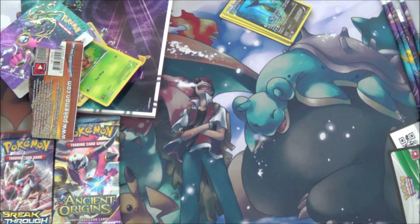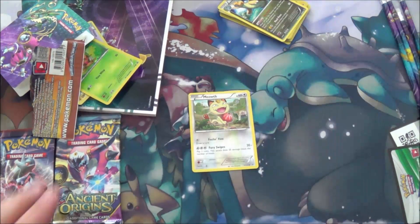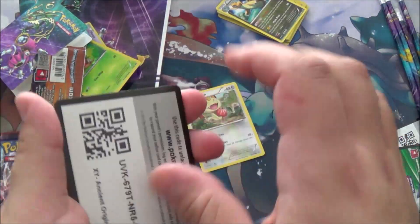We're just going to put the Meowth card up front so you can all see his perversions. Moving on to Ancient Origins. I'm going to get so many comments asking what the fuck is wrong with me.